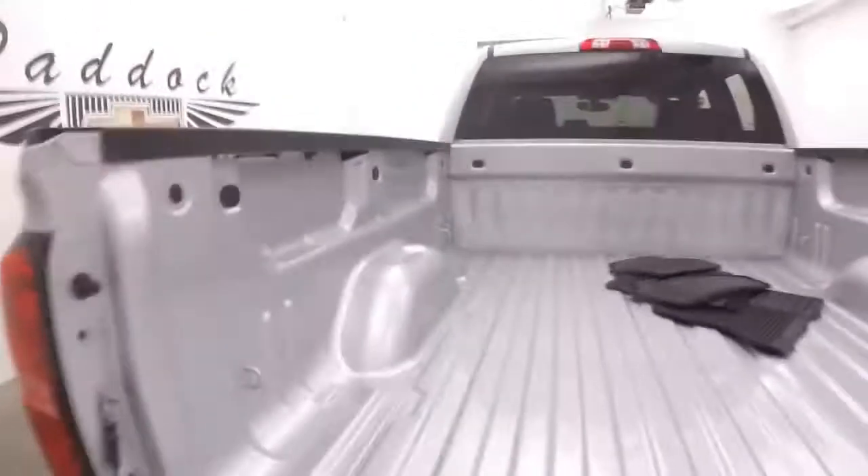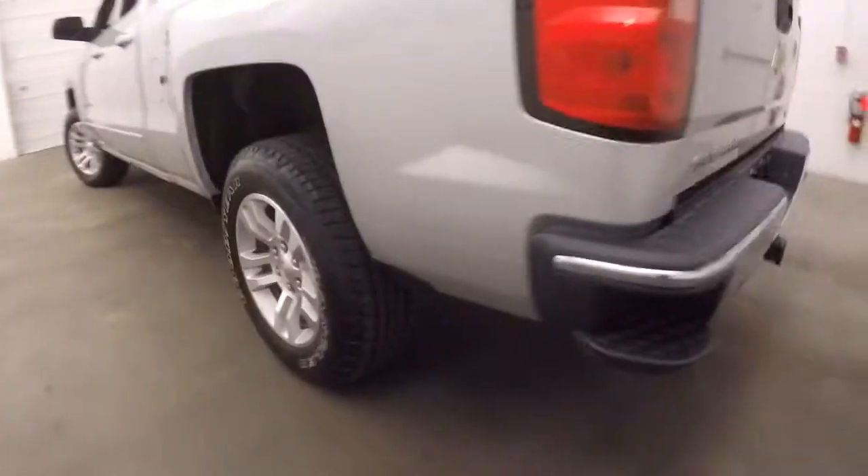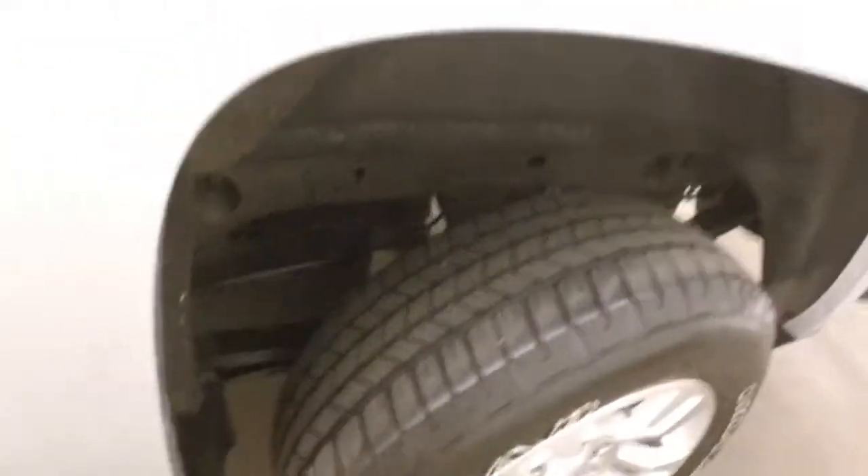Look at the bed — the bed is absolutely perfect. Up here are the alloy wheels and good tires. I'd say there's probably at least 75-80% tread left on them.